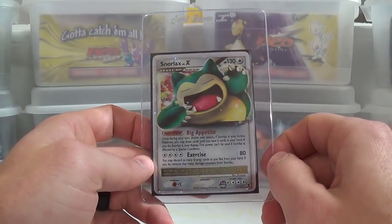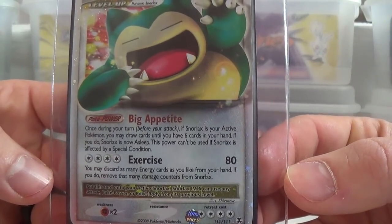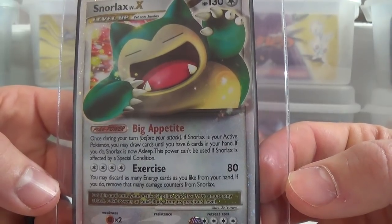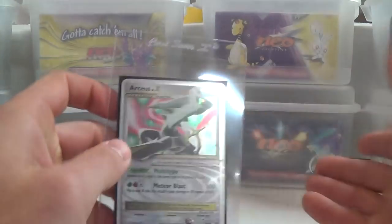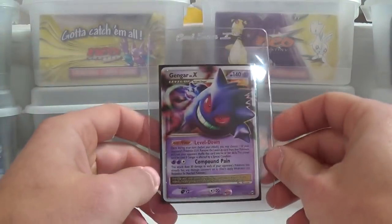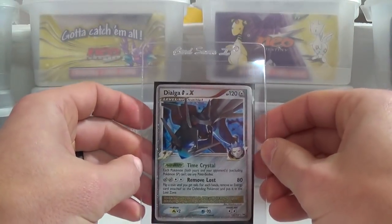This was a big player card — I don't recall seeing it in the world championship decks, but people liked using it. Snorlax LV.X — you put it on to Snorlax so you did have to evolve it. Its Poké-Power 'Big Appetite' says: once during your turn, if Snorlax is your active Pokémon, you may draw cards until you have six cards in your hand; if you do, Snorlax is now asleep and it can't be used if affected by a special condition. So if you could just wake him up, you could draw until you have six cards in your hand every turn — it's kind of like the Shaymin that lets you draw until you have seven cards.